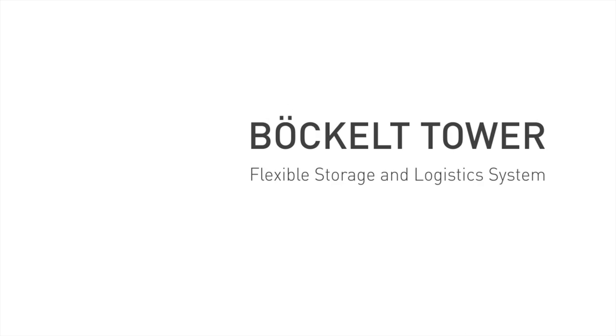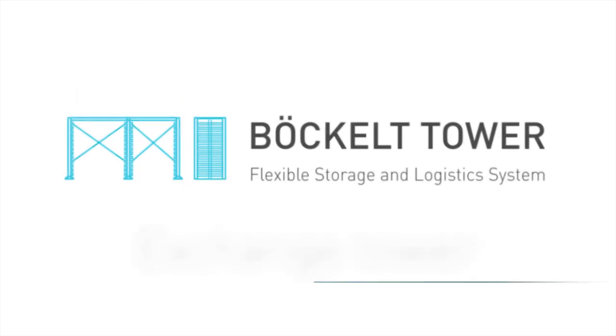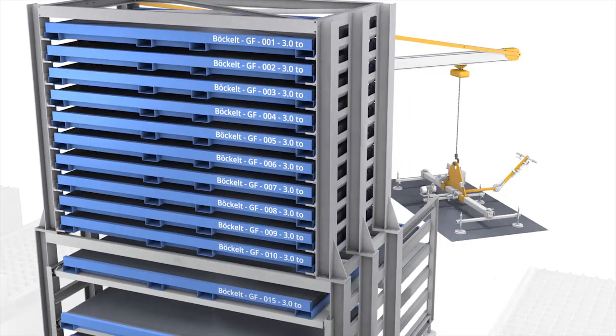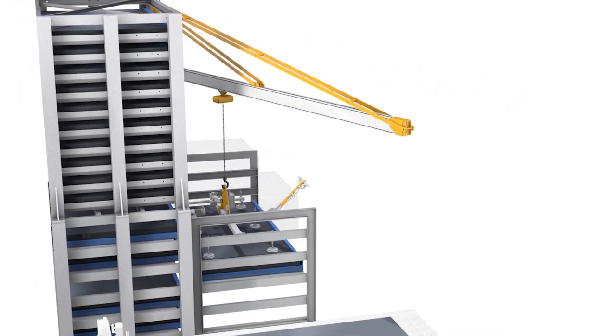The Buchelt Tower: the flexible storage and logistic system. Experience process optimization that stems from a combined slide and cassette storage system. The Exchange Tower — the ability to exchange materials quickly is paramount for an efficient production flow.